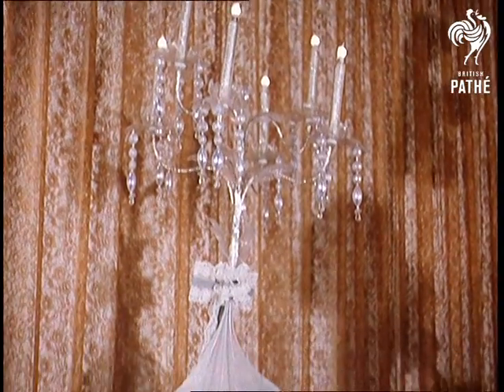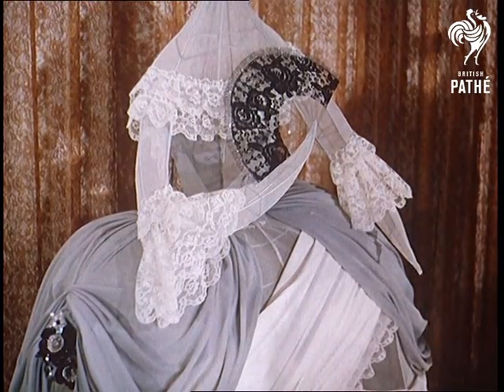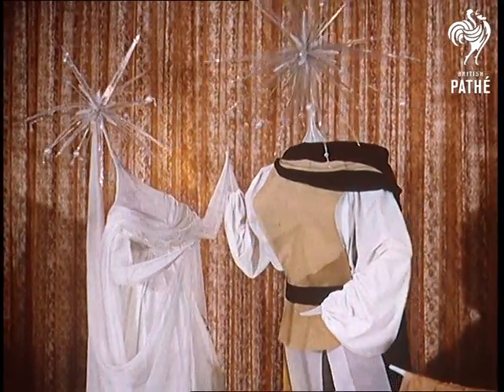Madame Pompadour is the designer's name for this resplendent, slightly overdressed lady. While with a certain amount of artistic licence, in the same period and setting, Romeo and Juliet.